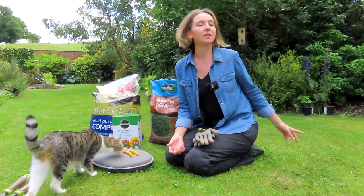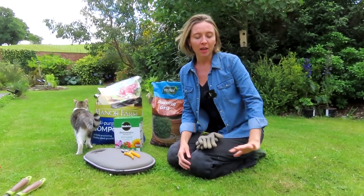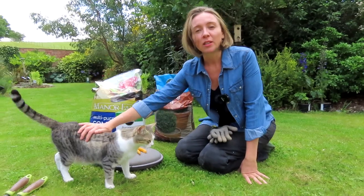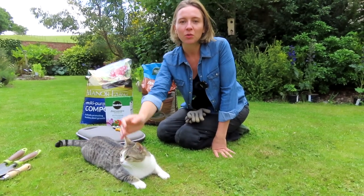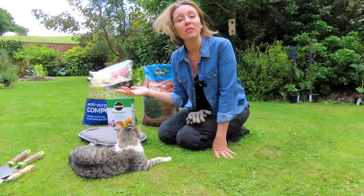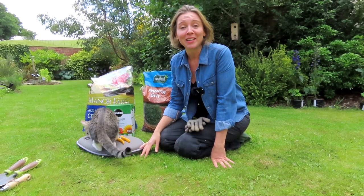Especially for the delphiniums — delphiniums have a tendency to get root rot in the winter when they're dormant. Once they've finished flowering and go into winter they'll go down to ground level, and that's when they have a tendency to get root rot. Then in the spring they have a tendency to get mildew, so it's really important they have lots of drainage, and in the spring we can do a mildew spray to protect them. I've never planted delphiniums — in fact I don't think I've ever planted any of these plants before — so they're all new to me and it's going to be a bit of a learning curve, but I'm excited.